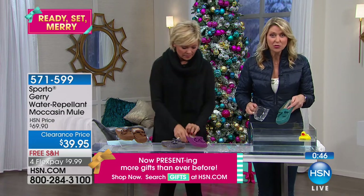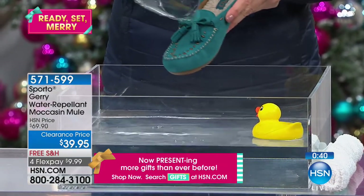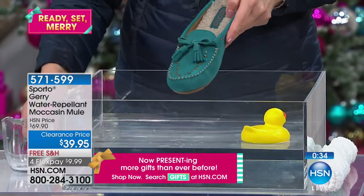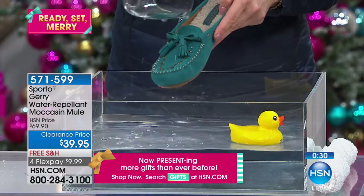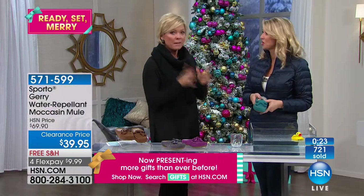The suede was treated before we cut the pieces to make the shoe, so you can see it's pushing the water away, not absorbing it. This is not a waterproof shoe by any means, but the suede itself is already treated. You get caught out in the rain, you get a little bit of snow on them — your suede is not going to be damaged. It's going to be just fine. If you get them dirty, just wait until they're dry to the touch and brush it off.